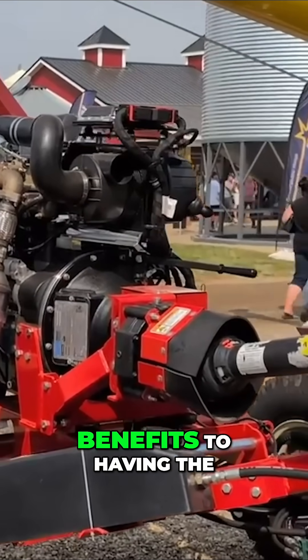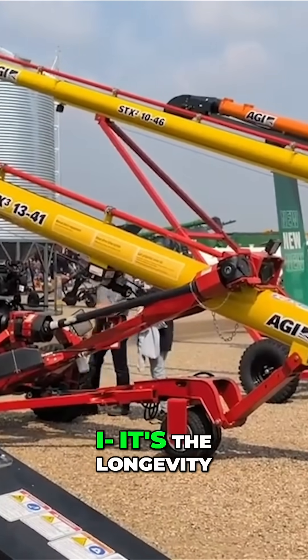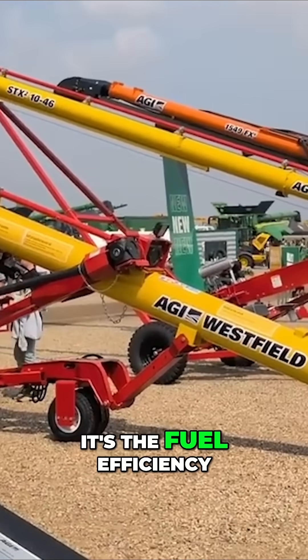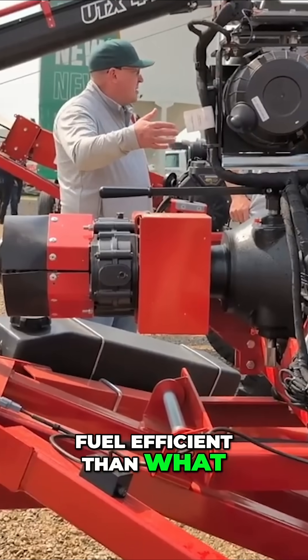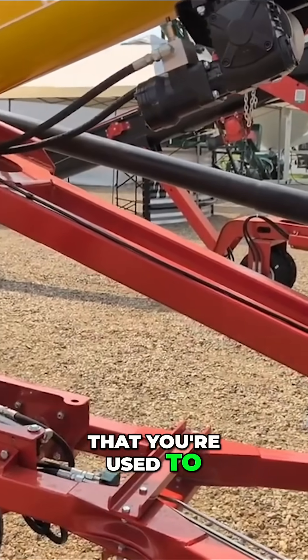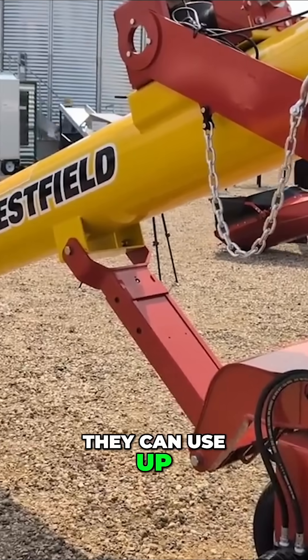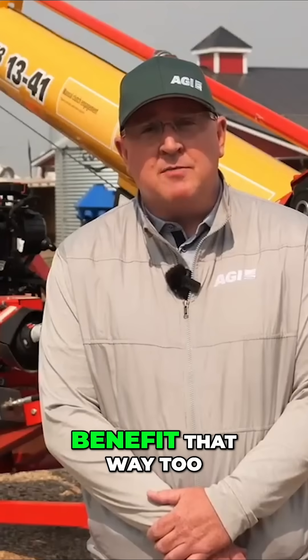The torque value is one of the benefits to having the diesel engine, but what other benefits come with that? It's the longevity, it's the fuel efficiency — it's a lot more fuel efficient than what we have on our gas unit. The benefit is on your farmyard: you used to only have one type of fuel you could go to, but everybody's got diesel tanks they can fill up from. So definitely an added benefit that way too.